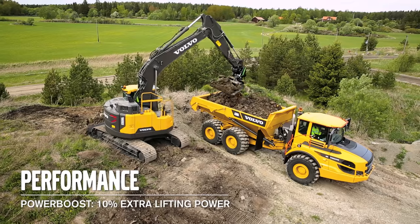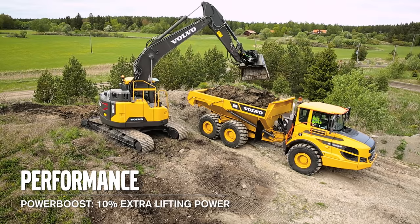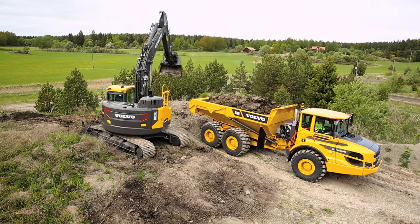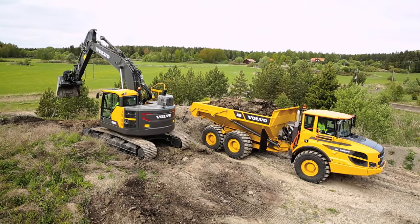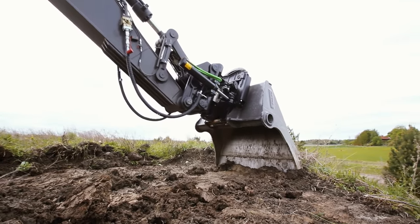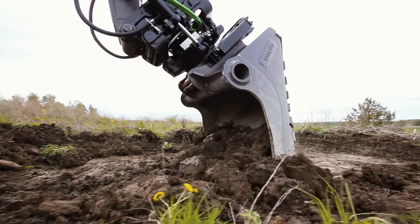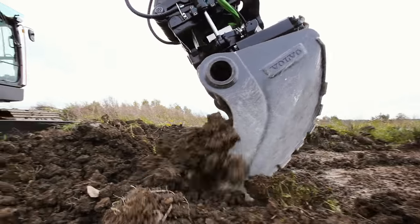In F mode you get around 10% more lifting force. The optional float mode gives faster cycle times since the pumps can send all the oil from the boom down function to other functions. It gives you lower fuel consumption and is very useful when, for example, removing overburden from rock.